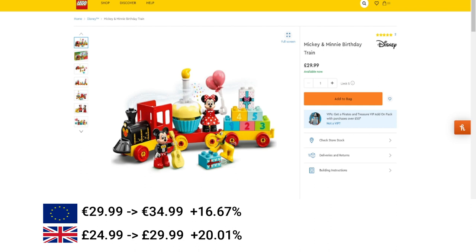Then we've got Duplo — I don't tend to track many Duplo, I only tend to track it when it's Disney-related, so there might be more Duplo sets that have increased. This one is a 16% increase in the EU and 20% in the UK.